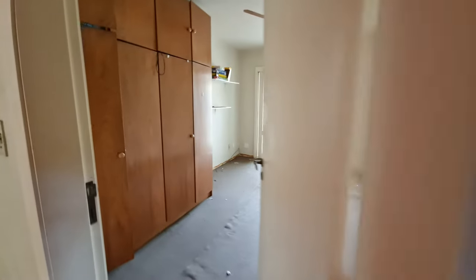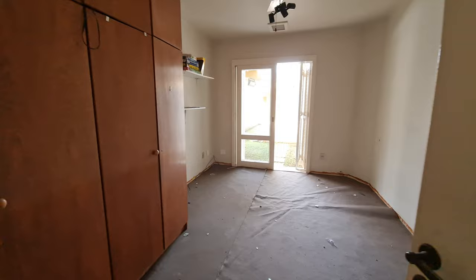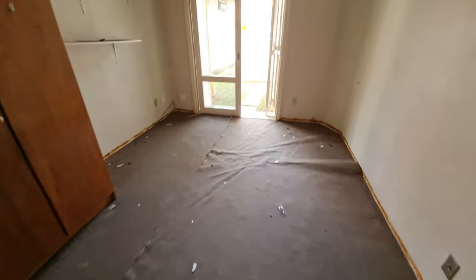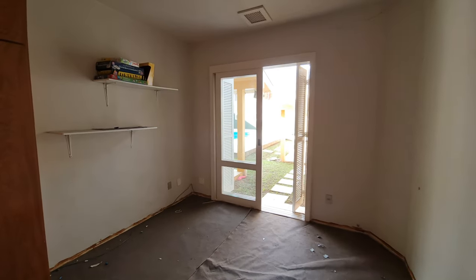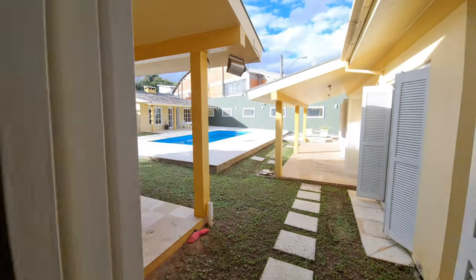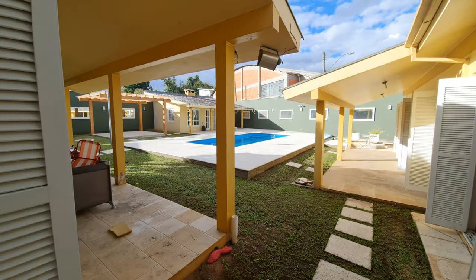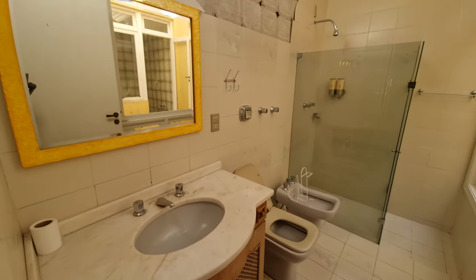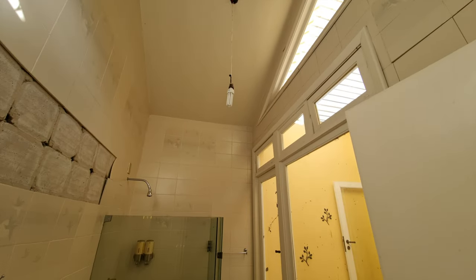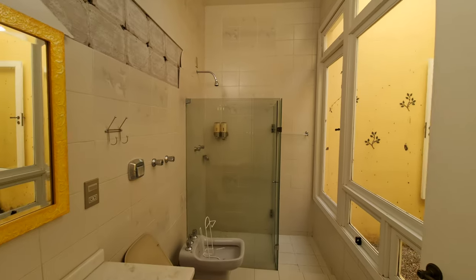Aqui a gente tem o primeiro dormitório. A casa precisa de algumas atualizações — faz um bom tempo que ninguém mora, por isso está com um preço excepcional. Esse quarto, como todos os outros, dá diretamente para a área de lazer da casa. Aqui a gente tem um banheiro social grande, pé direito alto e bem iluminado. E tem um jardim de inverno que vou te mostrar.